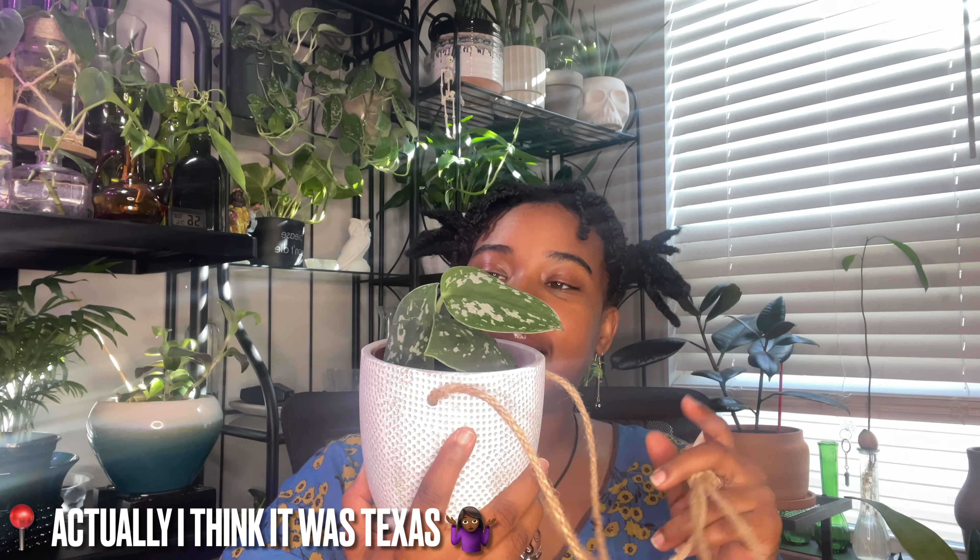It's close enough to the window where it gets nice bright indirect light. It has very nice variegation. I'm surprised this plant even lasted — I got it when I was in California. When I was at the checkout desk, I accidentally got hand sanitizer on it, so I think that's why a lot of the leaves died off. It also went through such a drastic climate change from California to North Carolina.